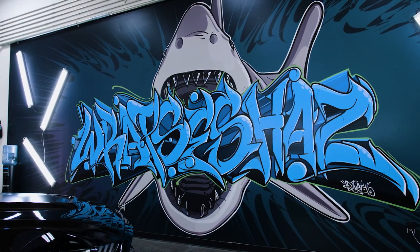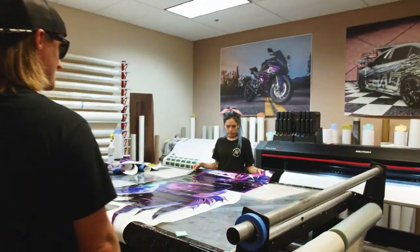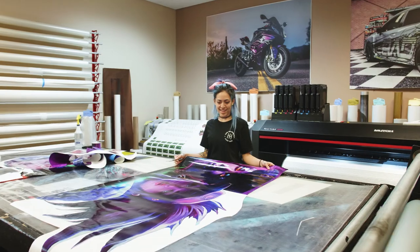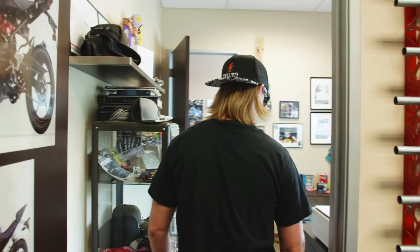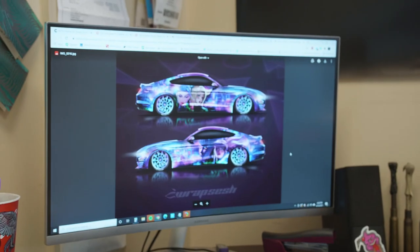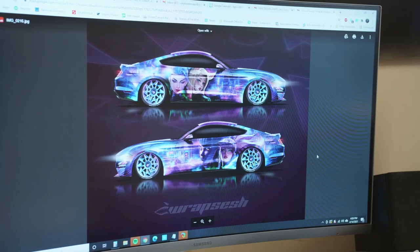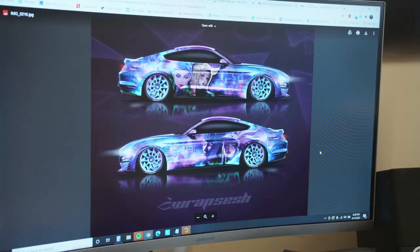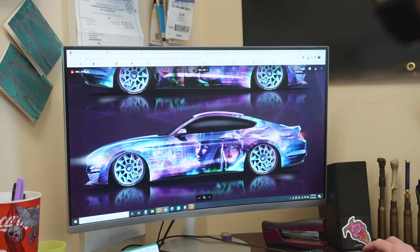Alright guys, let's go take a look. This is the print room. We got Jess over here working on the wrap right now. We also have the design up on the computer, so let's take a look. This is it — a little sneak preview. We have the KDA Anime Girls going on the side of course. This thing is gonna be crazy and loud. Can't wait to see what it looks like when it's done.